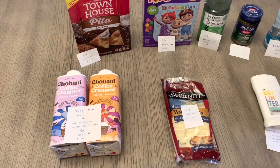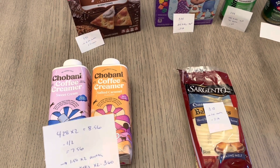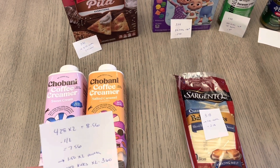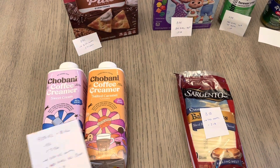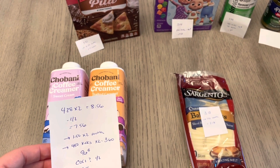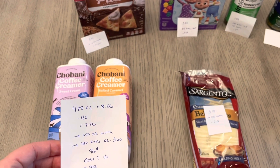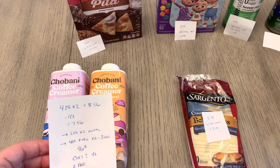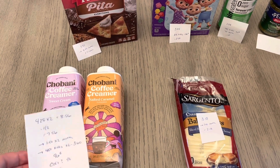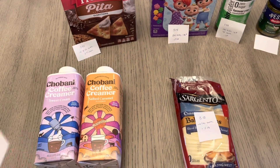Going through each item again — for the Chobani creamers, make sure you have two different types so you get credit for both on Shopkick. If you purchase two of the same one, you'd only have one Shopkick rebate. The I Bought It app is a limit of five. They're $4.28 each, so two would be $8.56. There's a dollar off two manufacturer coupon valid until April 29th. You'll pay $7.56 in-store, then submit $1.50 back for each on I Bought It, and each gives 450 kicks ($3.60 total for two). Final cost is $0.96, or free for both with a dollar back on Checkout 51.